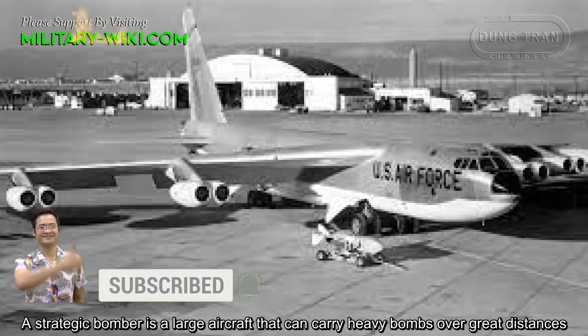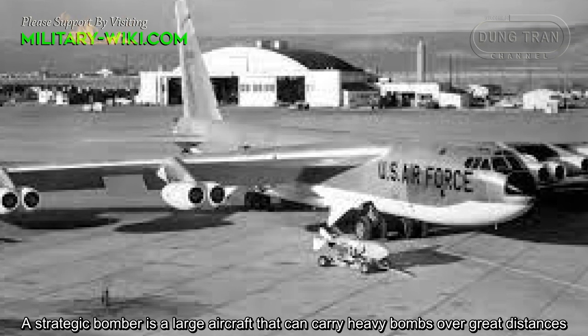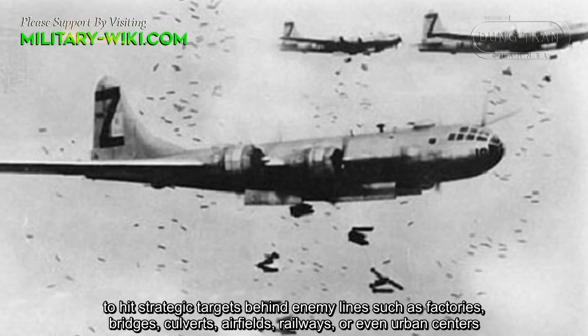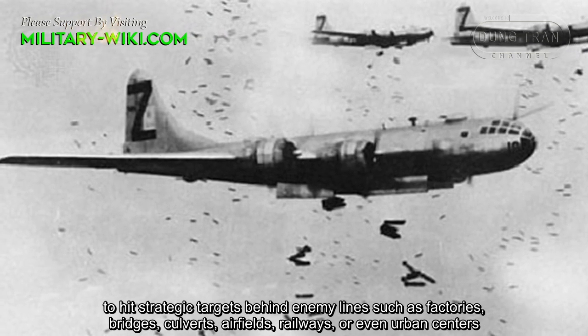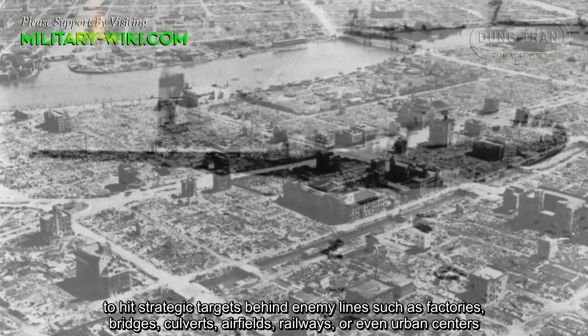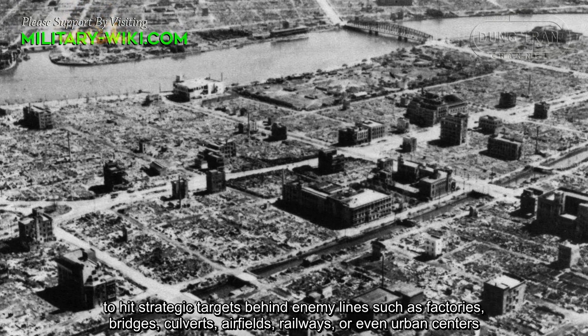A strategic bomber is a large aircraft that can carry heavy bombs over great distances, to hit strategic targets behind enemy lines such as factories, bridges, convoys, airfields, railways, or even urban centers.